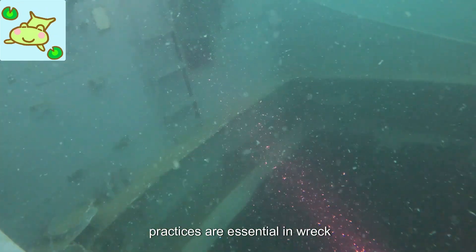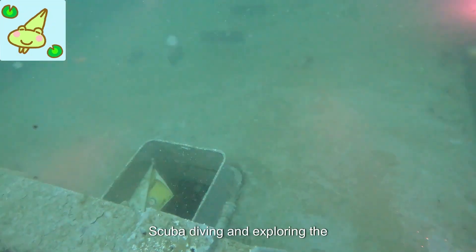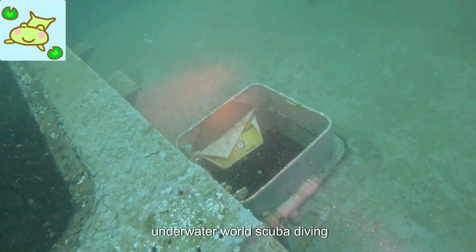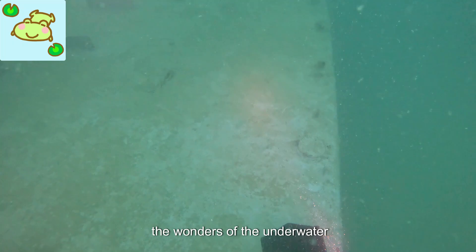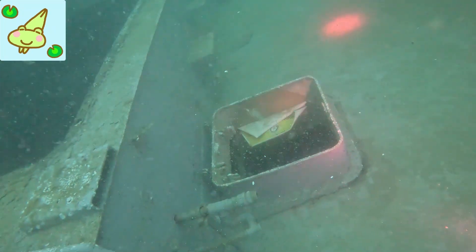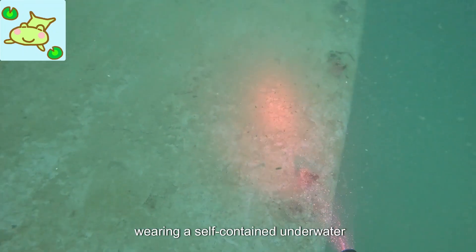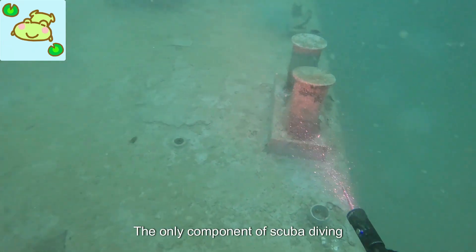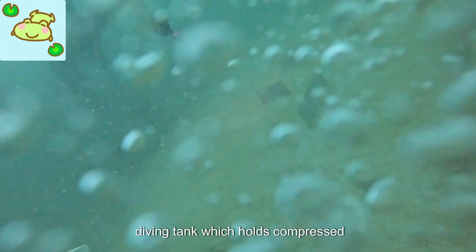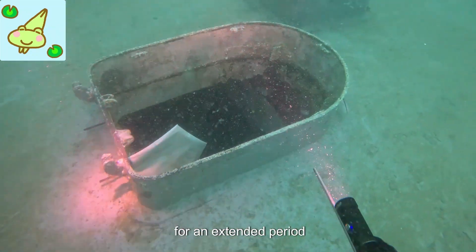Preservation and responsible diving practices are essential in wreck diving to ensure the protection of these sites. Scuba diving is an exhilarating adventure that allows individuals to explore the wonders of the underwater world. This recreational activity involves diving into deep waters while wearing a self-contained underwater breathing apparatus (scuba). The main component of scuba diving is the use of a specially designed diving tank which holds compressed air, and the diver breathes through a mouthpiece connected to the tank, enabling them to stay underwater for an extended period.